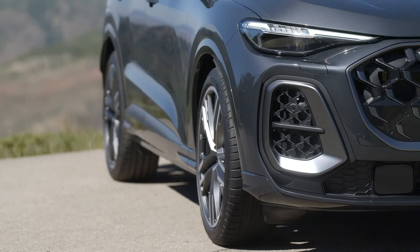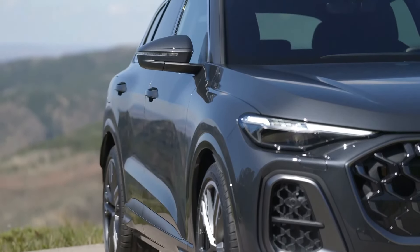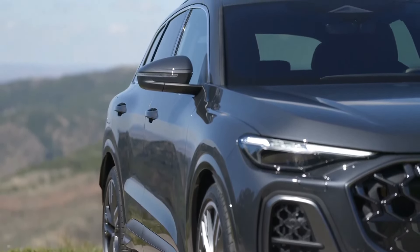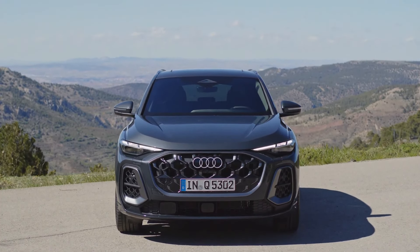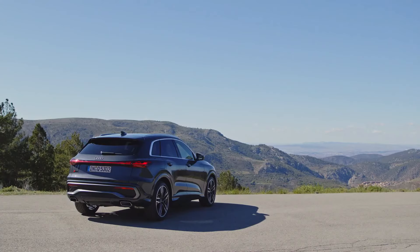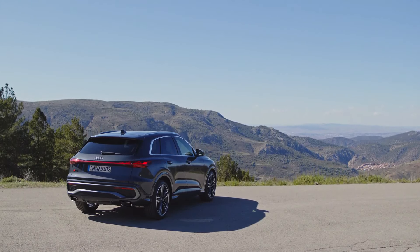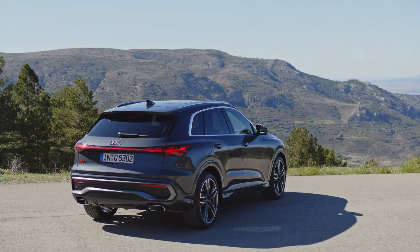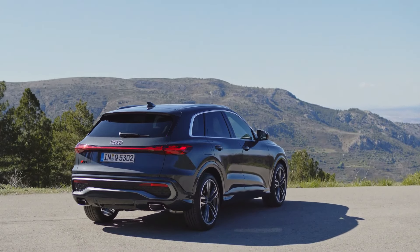From the familiar looks of the redesigned Q5 and SQ5, it's clear that Audi didn't want to mess with the success of its popular mid-size SUV. On sale next spring or early summer as 2025 models, the new Q5 and SQ5 are built off Audi's premium platform combustion PPC architecture, what's expected to be the brand's last new gas platform.